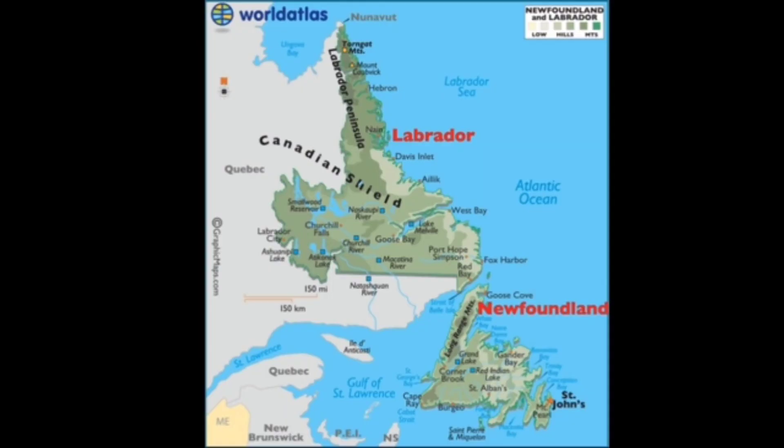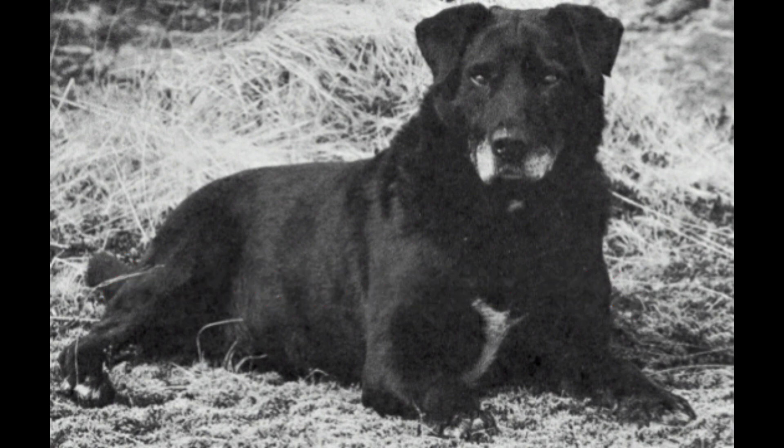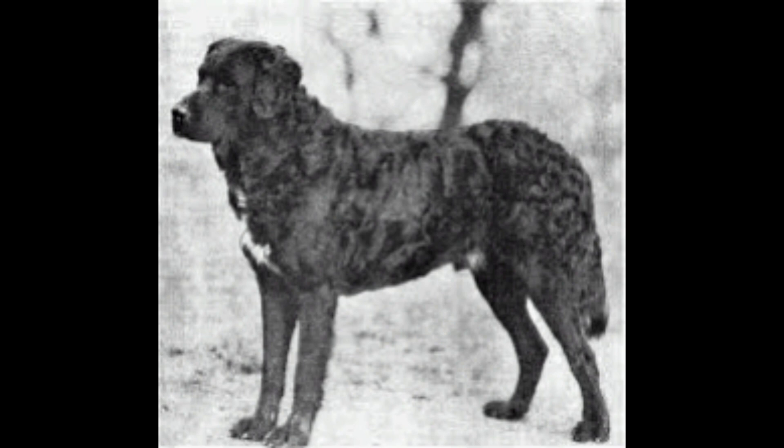Newfoundland, Labrador. There is a place in Canada. English fishermen went to Newfoundland. There is already a St. John's Water Dog. How do you use this breed? The dog is going to go and catch it correctly.